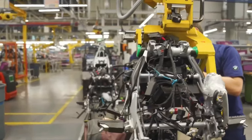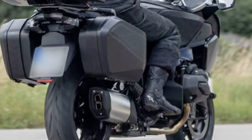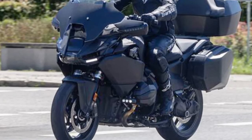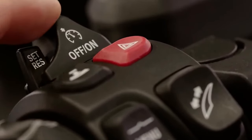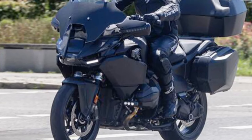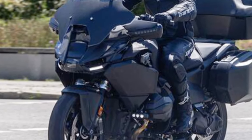Climate control: Integrated heated grips and seats ensure rider comfort in varying weather conditions, extending the touring season for enthusiasts. Build quality: BMW's reputation for meticulous craftsmanship and durable materials ensures the R1300RT is built to withstand the rigors of long-distance touring.